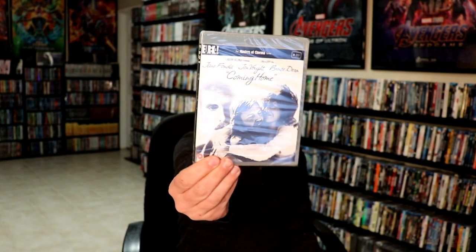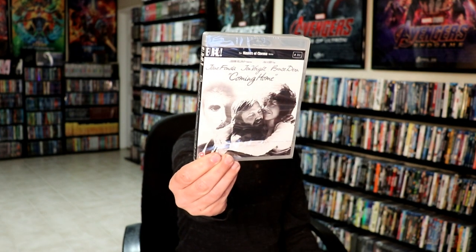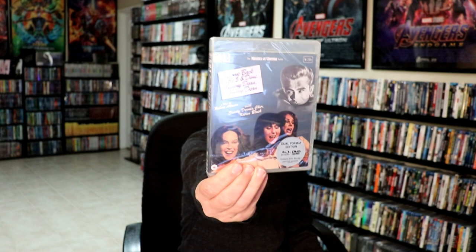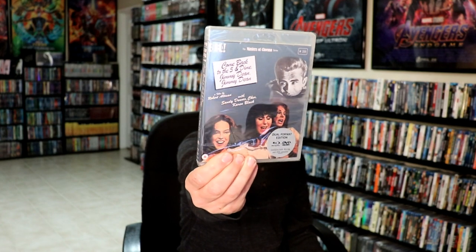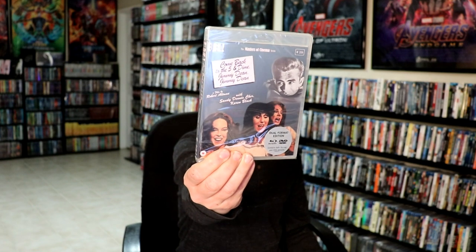Now from Eureka, I picked up Coming Home. Never seen this one. It does get really good reviews. It's got Jane Fonda and Jon Voight in it and Bruce Stern. I also got Come Back to the Five and Dime, Jimmy Dean, Jimmy Dean with Cher. I have seen this one in the past. I believe it was kind of like a play. I really enjoyed it and saw where this was available and ordered this one.